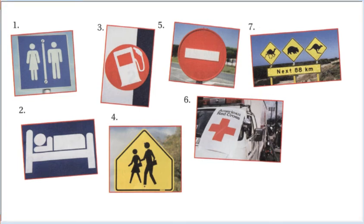Sign number one: woman and men silhouettes on a blue background. Sign number two: a person sleeping in bed icon.